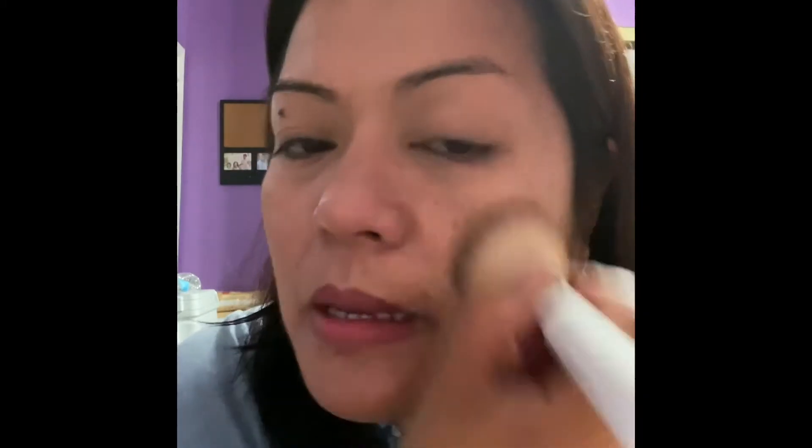If you want full coverage, you just really build up this loose powder. So just blend and buff, guys.